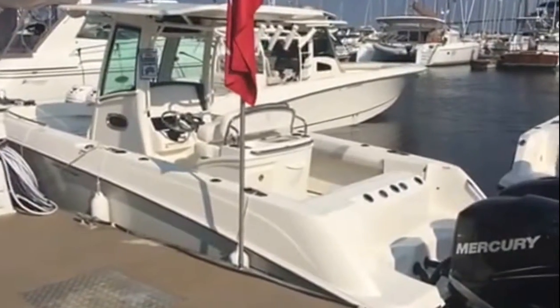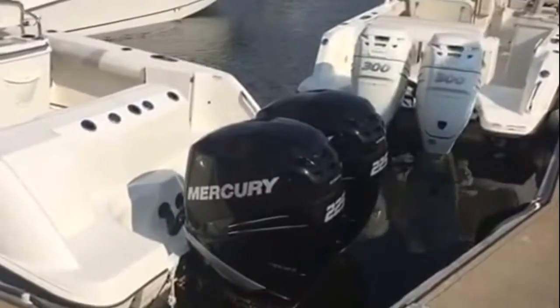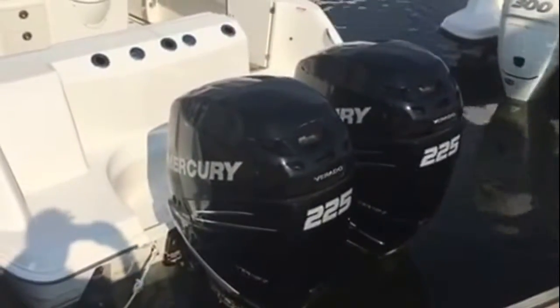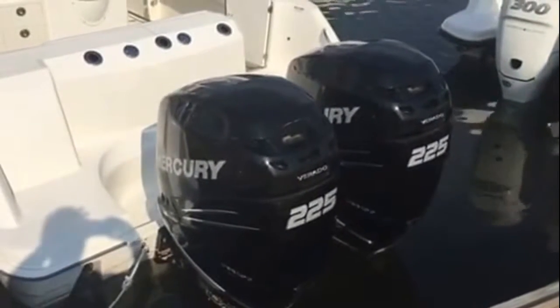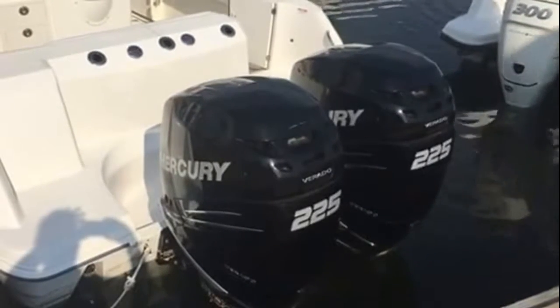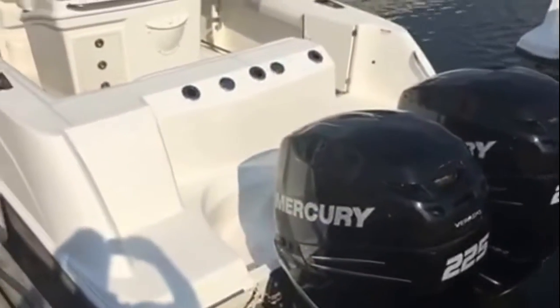Just a fantastic boat. We'll step aboard here in just a moment, but first let me show you the twin 225 Mercury Verados. These are some of the quietest engines you'll almost not hear — very powerful, very quick out of the hole, super efficient, reliable, and very easy to operate and maintain.